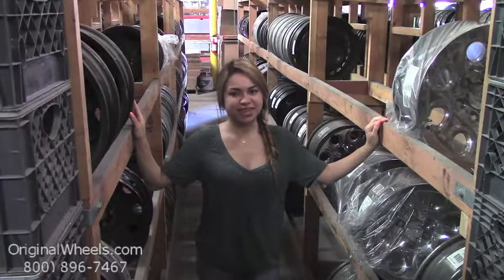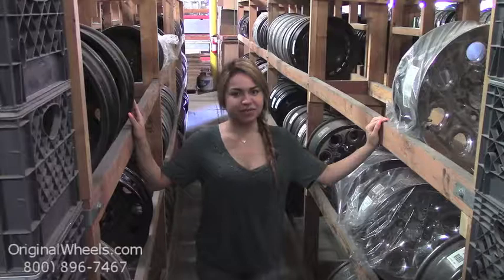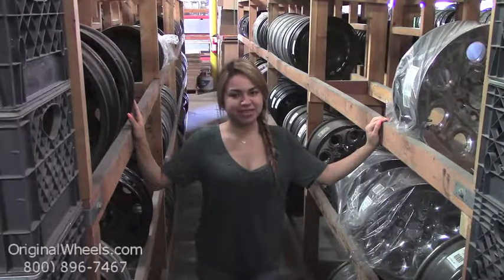At Original Wheels, we offer 100% customer satisfaction guaranteed. We're not satisfied until you are. We have a live sales team waiting to assist you during normal business hours to answer any questions you may have. Please keep in mind that all of our wheels are hand inspected by our Quality Assurance team to ensure that you receive the best quality wheels possible.